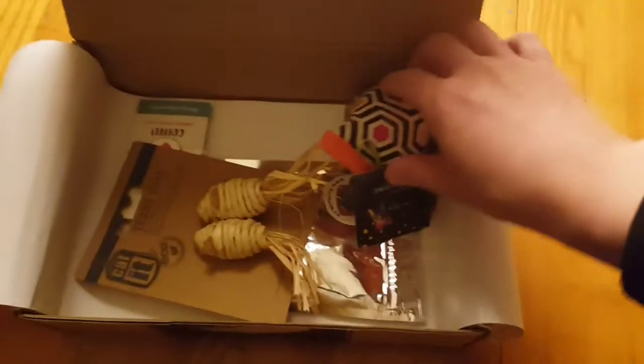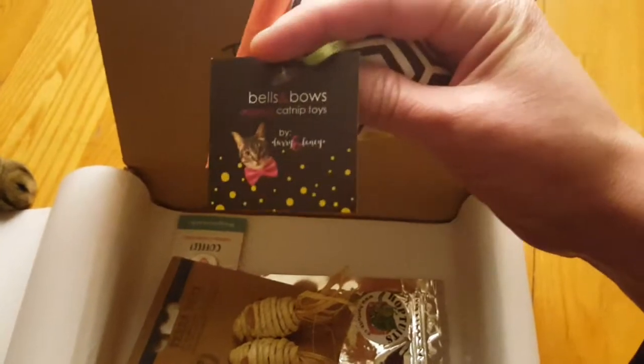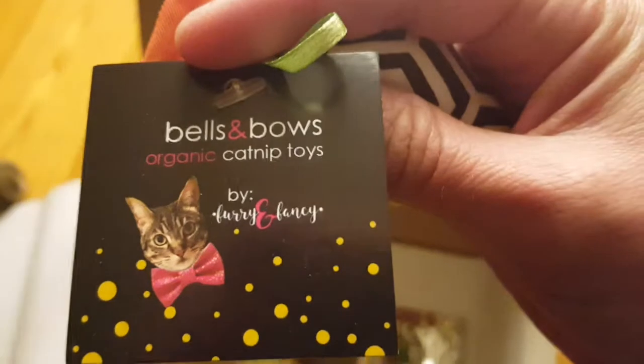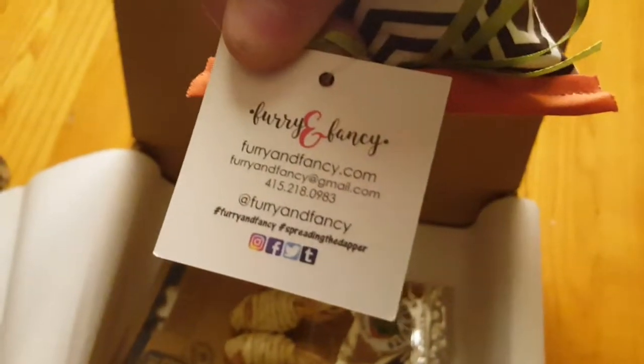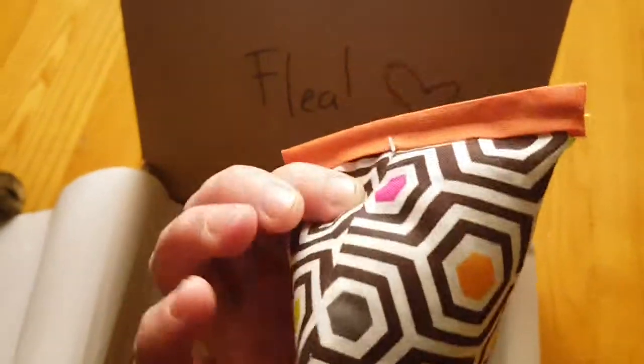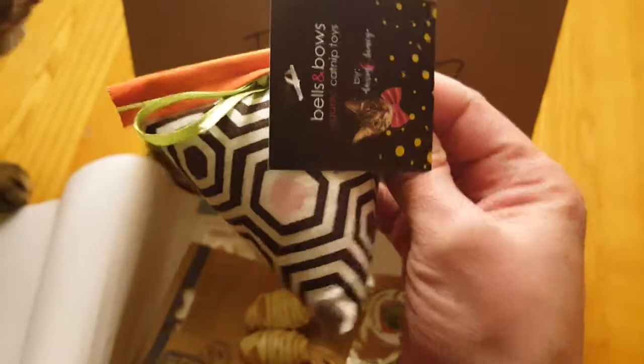Next up is a little piece here — Bells and Bows organic catnip toys by Furry and Fancy. You can find all their information right here. It looks like this — there's a little bell inside.